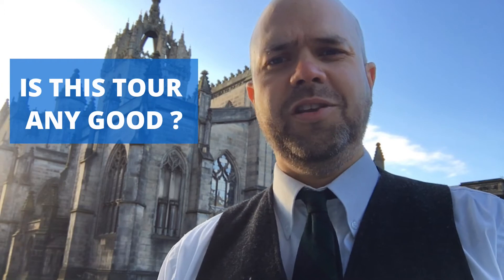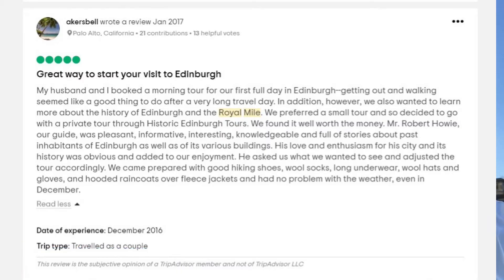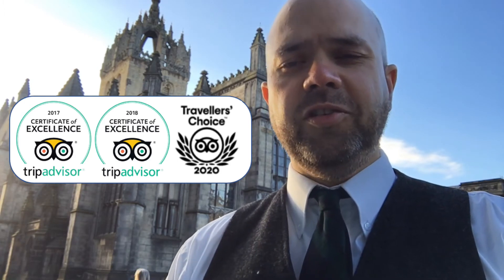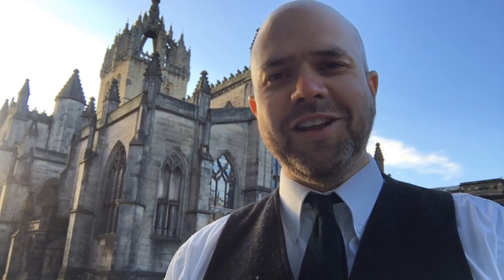Is this tour any good? Edinburgh is my hometown, so I've got responsibility both to you as my customers and to my city. I'm very fortunate that my guests have responded incredibly well to the Royal Mile tour. We've only ever received five-star TripAdvisor reviews for this tour. As a company, we won Certificates of Excellence in 2017 and 2018, and we actually had a higher ranking in 2019. I'd like to think that your time in Edinburgh is safe with me. Thank you for watching.